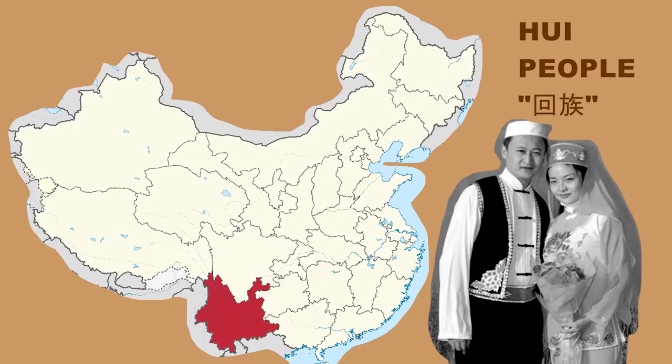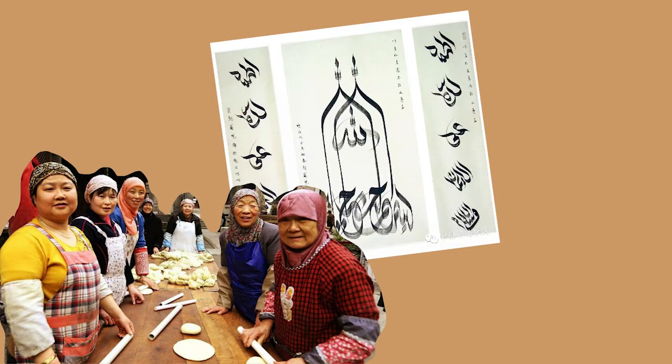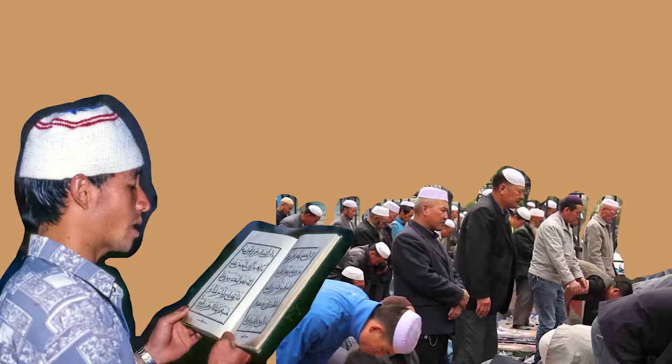The Hui people are one of the 53 ethnic minority groups in China, with their own unique cultures, traditions, and religions. Notably, the Hui people are Muslim.